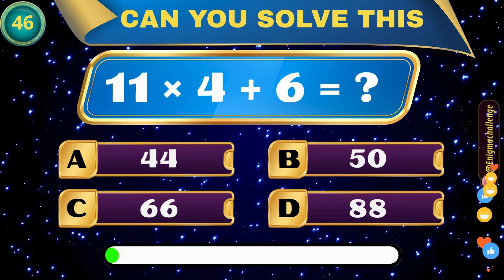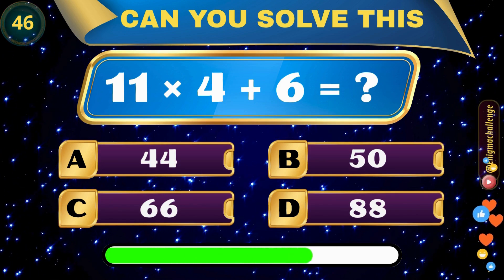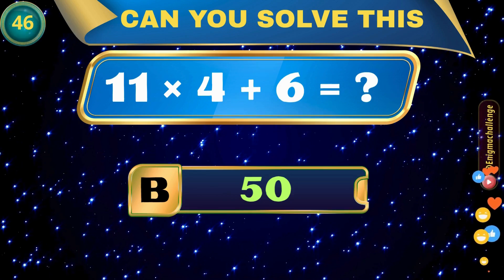11 times 4 plus 6 equals? A. 44, B. 50, C. 66, D. 88. Correct answer: B. 50.